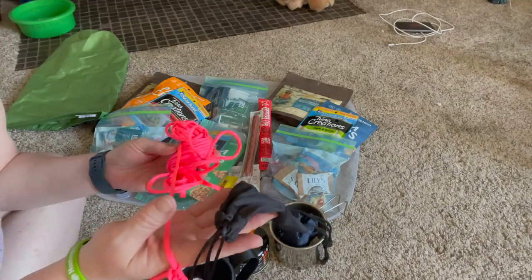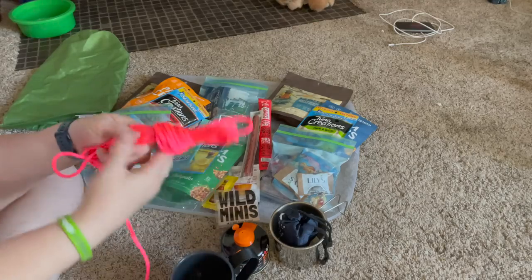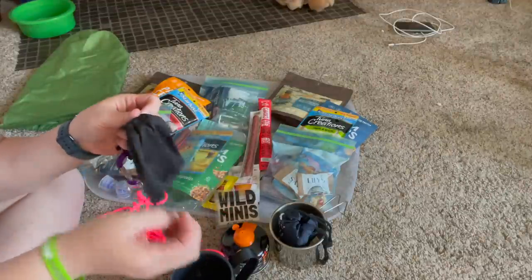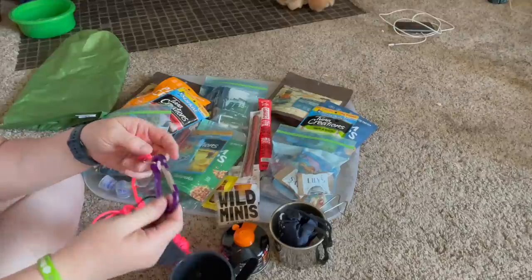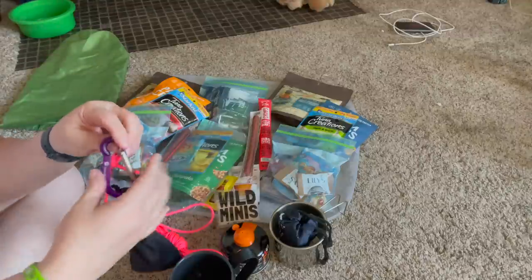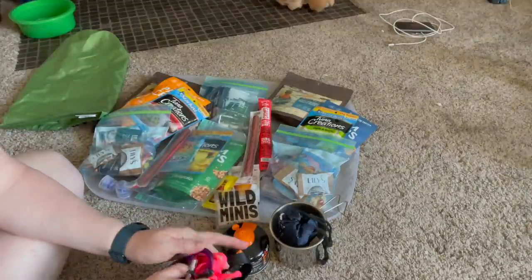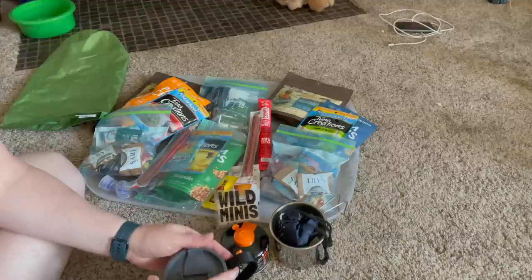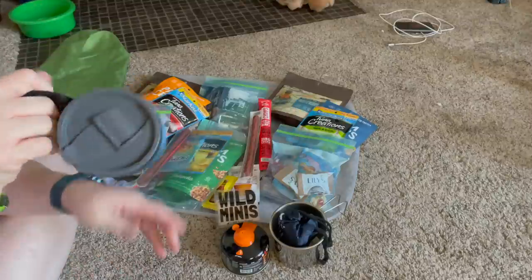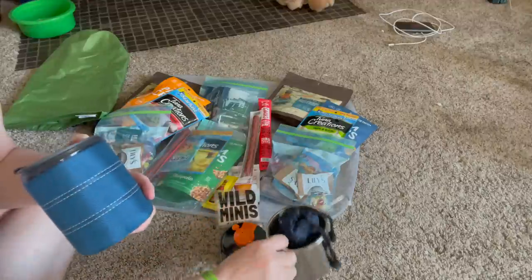This is called a bear bag hanger. I have 40 feet of rope attached to this little silky bag — that's going to be my rock sack. You put a rock in it, attach it to a carabiner, throw it up over a tree branch, pull it down, and then attach your food bag to this and hoist it up into the tree. This is important when you go someplace that doesn't have bear hanging or bear boxes — it's for all animals, they just call it bear hanging. That fits right inside my cup. This cup will actually hang on the outside of my bag, but I love this handle and that it's plastic.